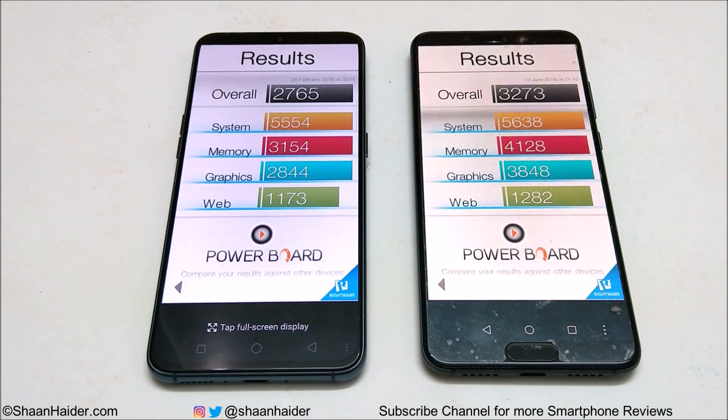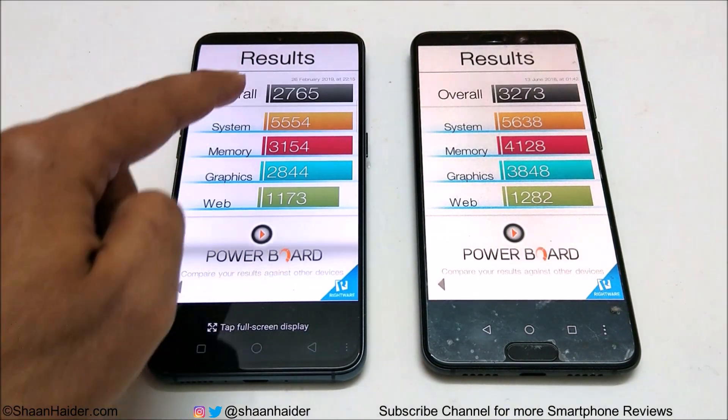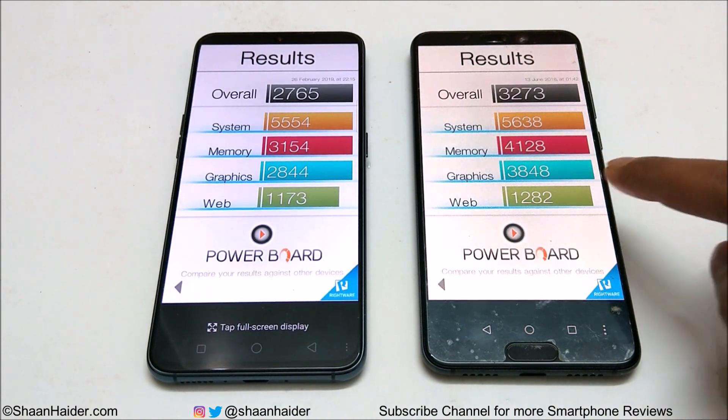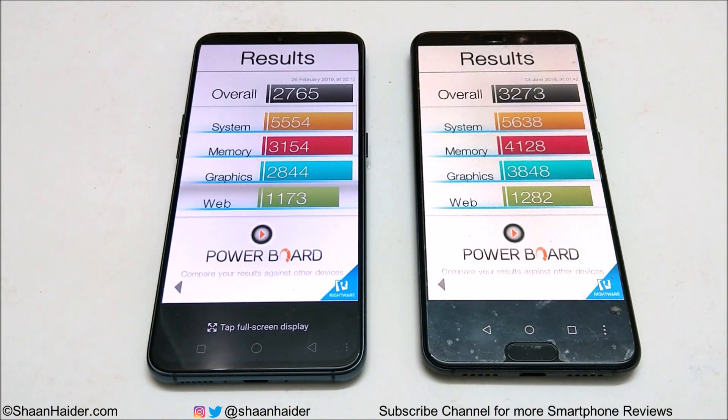Now let's have a look at Basemark OS 2. This test is divided into four parts as well. Overall, Oppo R17 Pro scored 2,765 and Huawei P20 Pro scored 3,273. Once again the winner is P20 Pro, and you can have a look at the individual test score results as well.